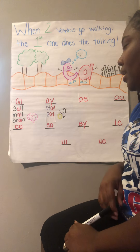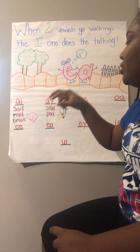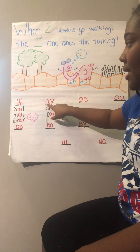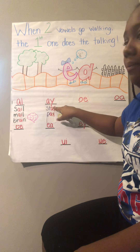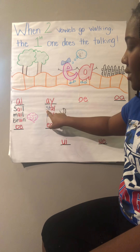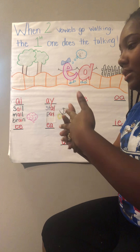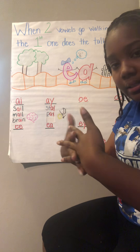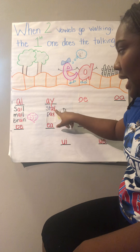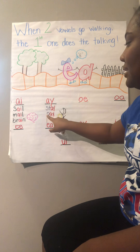A-Y also says A. I know when I have two vowels next to each other — when two vowels go walking, the first one does the talking — so which vowel do I see first? A. So A-Y is going to say A. Like in this word: I see a blend, S-T, and remember blends have two letters, both sounds. S-T, A — stay. The word is stay. Or this word: P, A — pay. The word is pay.